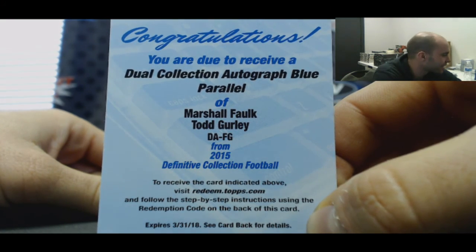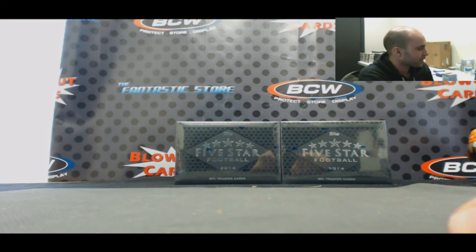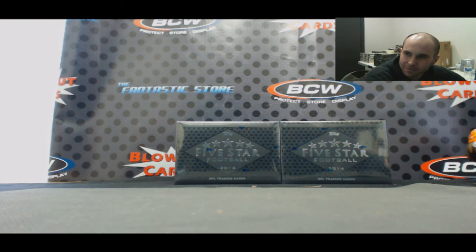Alright guys, that turned out to be a pretty solid case overall. Appreciate it. No randoms to do — I'll get all sorted out and shipped out ASAP. We'll see you next time.